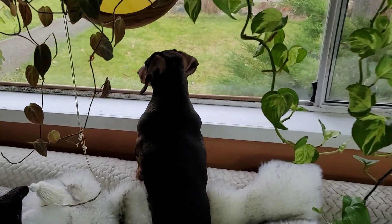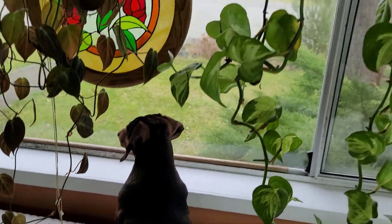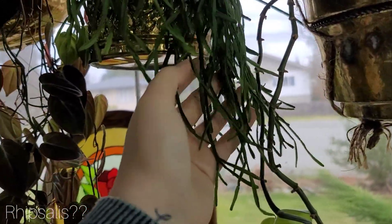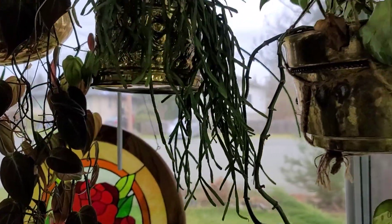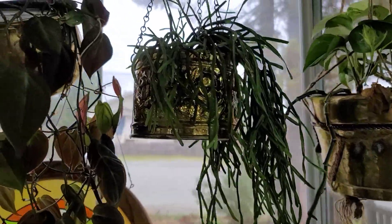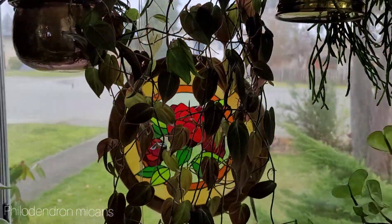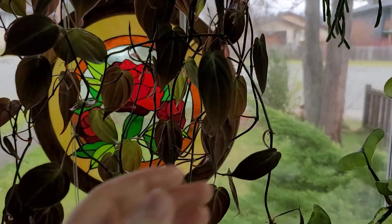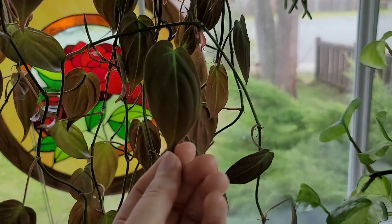We have a Zuko over here on guard. Above him is a Rhipsalis — I'm not sure the variety of this one. I thought I knew, but if you guys know, please let me know. Then we have a Philodendron micans. Looking stunning. The velvety leaves — they're just so pretty.